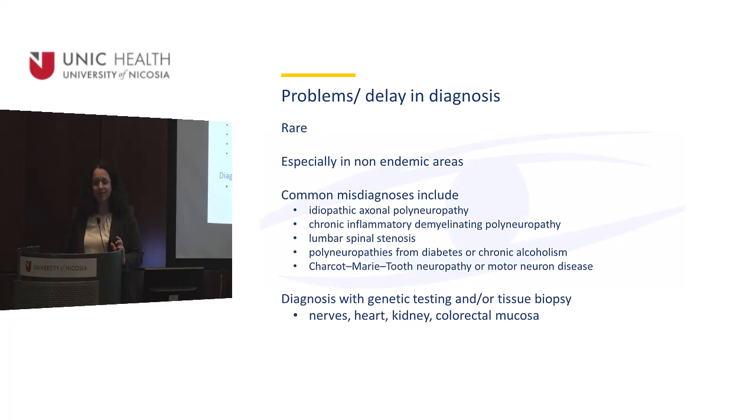If you practice medicine anywhere in the world and you have a patient who is suspicious with a background from endemic countries, you should consider this diagnosis and confirm it with genetic testing or tissue biopsy.